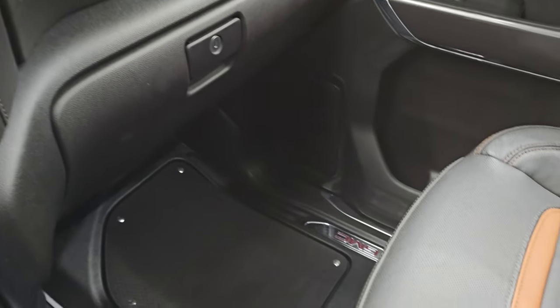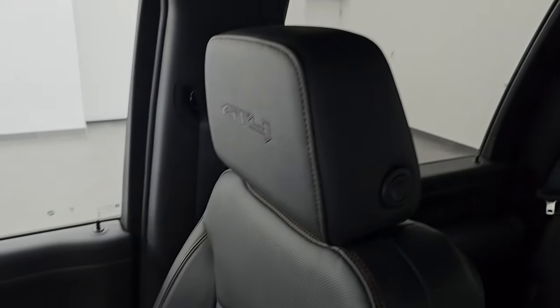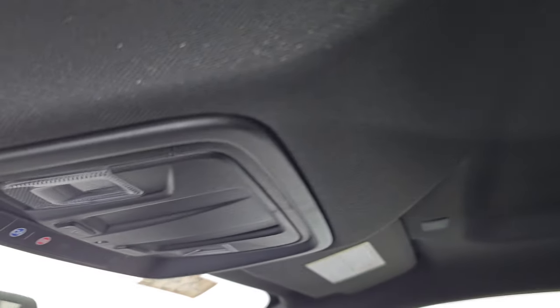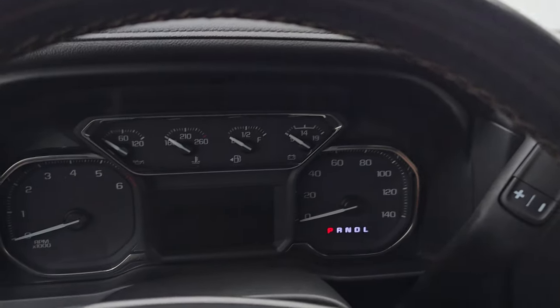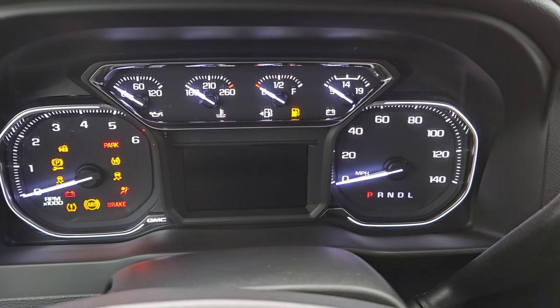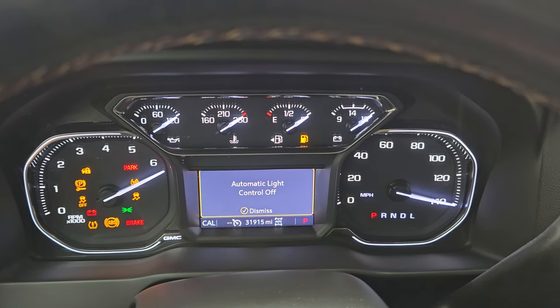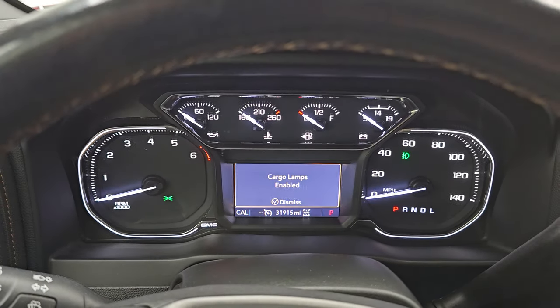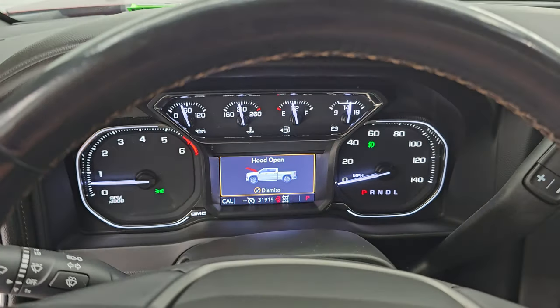You also get map lights, OnStar and SOS buttons, and an auto-dimming mirror up top. Let's start it up, take a look under the hood, and check out all those LED lights around the truck. It starts right up — no check engine lights or anything like that, other than the hood being open.